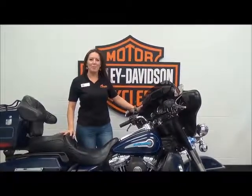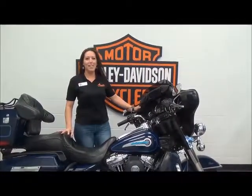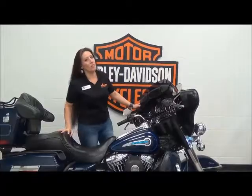Hi, I'm Michelle. I'm the NNX Sales Specialist here at Adventure Harley-Davidson. Today I'm going to go over this 2002 Ultra Classic.